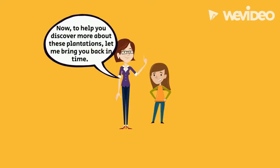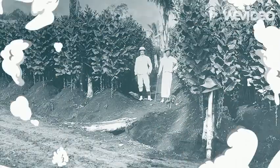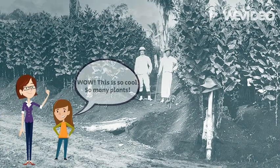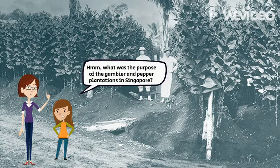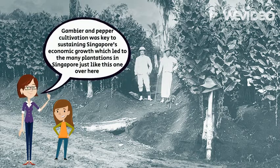Well done! Now, to help you discover more about these plantations, let me bring you back in time. Wow, this is so cool! So many plants! What was the purpose of the Gambier and Pepper Plantations? It was key to sustaining Singapore's economic growth, which led to the many plantations in Singapore, just like this one over here.